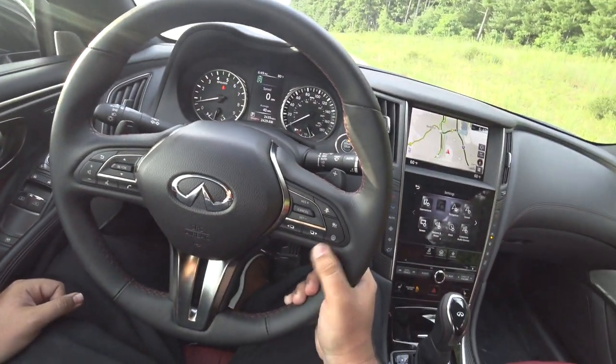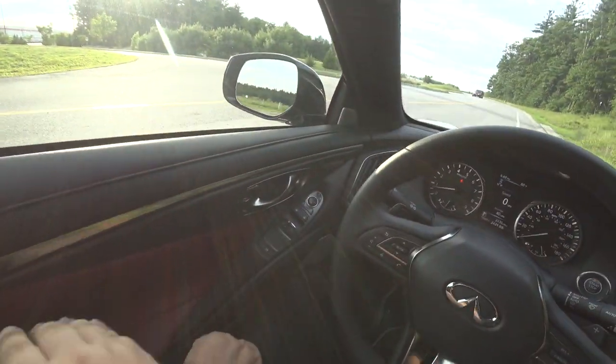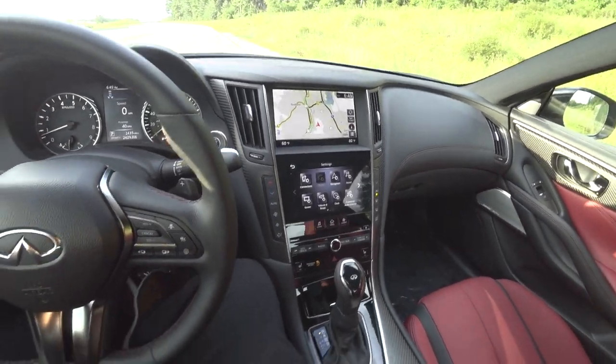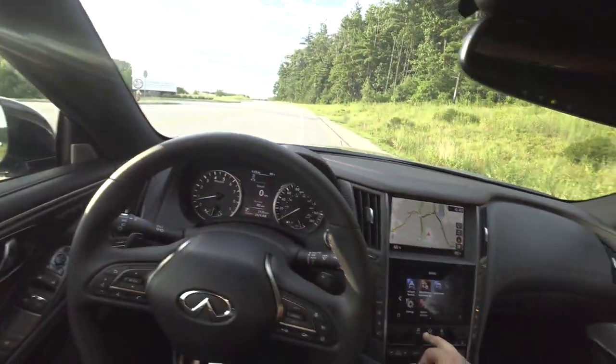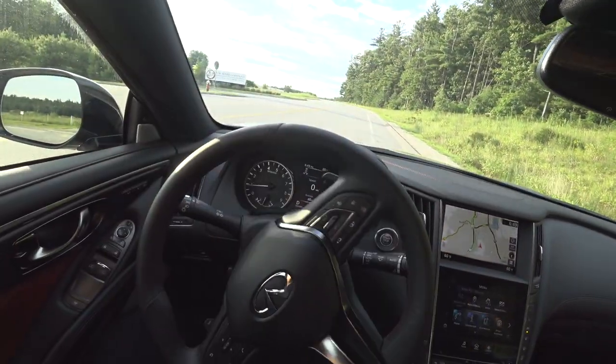Without further ado, let's drive this Red Sport — it's what it's built to do. Let's see what it's like out on the road.